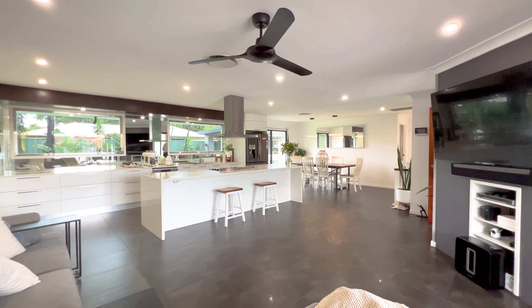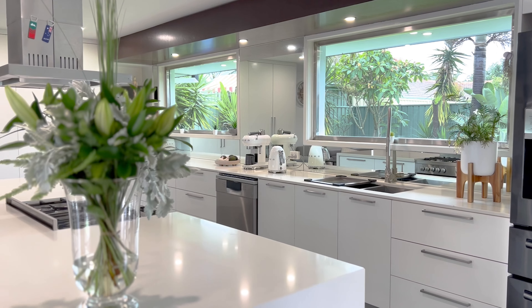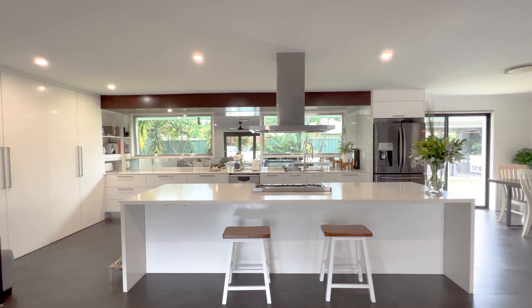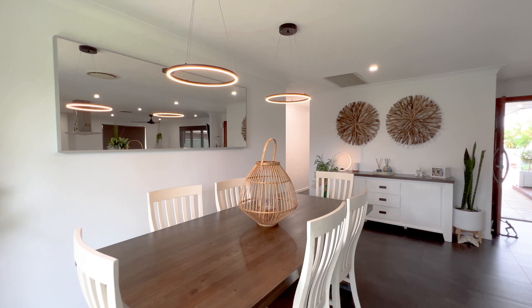Meticulous planning and attention to detail has gone into creating the best lifestyle options for everyone, with a stunning kitchen and dining adjoining the living room which opens out to the sheltered deck.